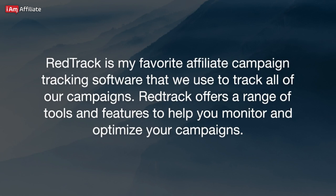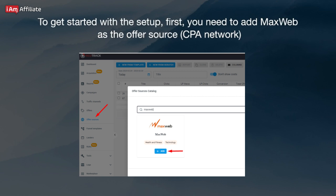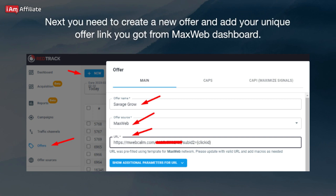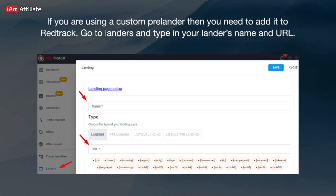RedTrack is my favorite affiliate campaign tracking software that we use to track all of our campaigns. RedTrack offers a range of tools and features to help you monitor and optimize your campaigns. To get started with the setup, first you need to add MaxWeb as the offer source CPA network. Next, you need to create a new offer and add your unique offer link from the MaxWeb dashboard. If you are using a custom pre-lander, you need to add it to RedTrack — go to Landers and type in your lander's name and URL.